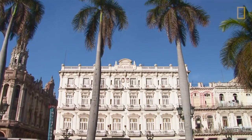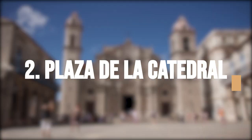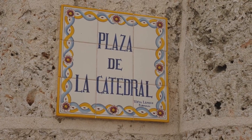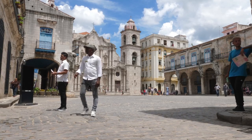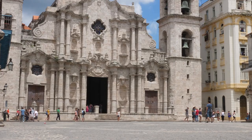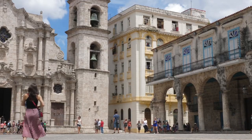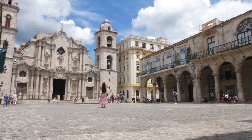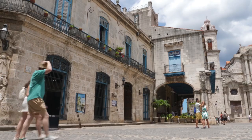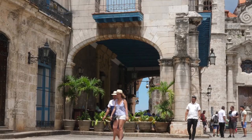One of the must-see attractions in Old Havana is the Plaza de la Catedral, also known as Cathedral Square, home to the stunning Catedral de San Cristobal. The plaza is a beautiful example of colonial architecture, and the cathedral is a stunning example of Baroque architecture with a bell tower that offers gorgeous views of Old Havana. The cathedral was built in the 18th century and features a beautiful facade with two bell towers and a statue of Saint Christopher.